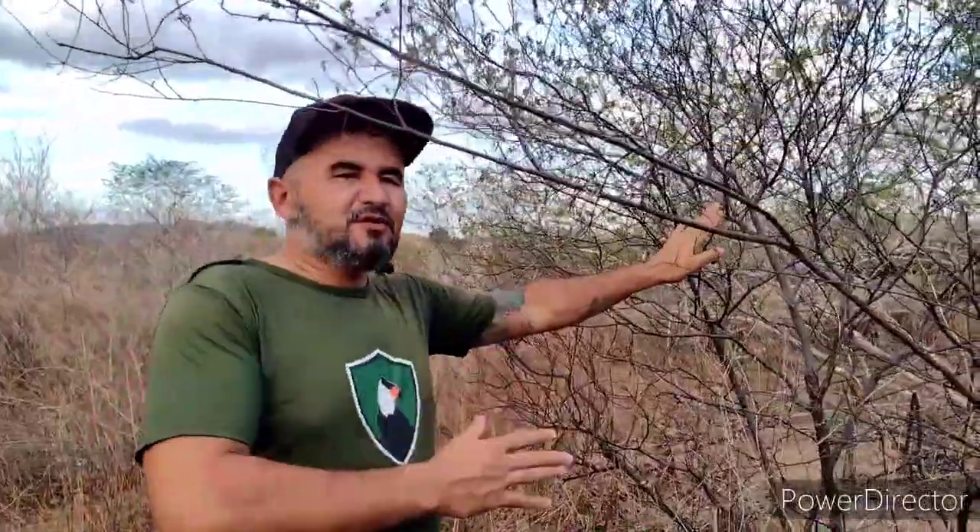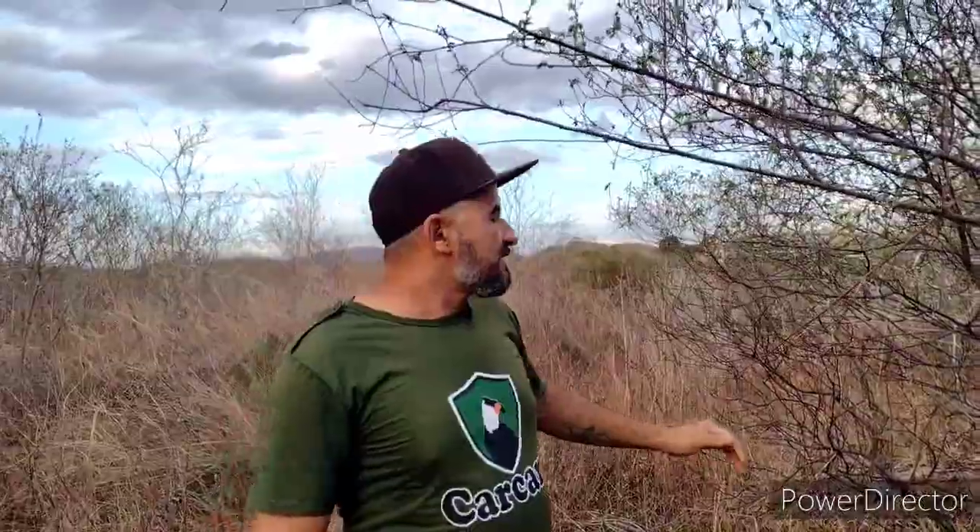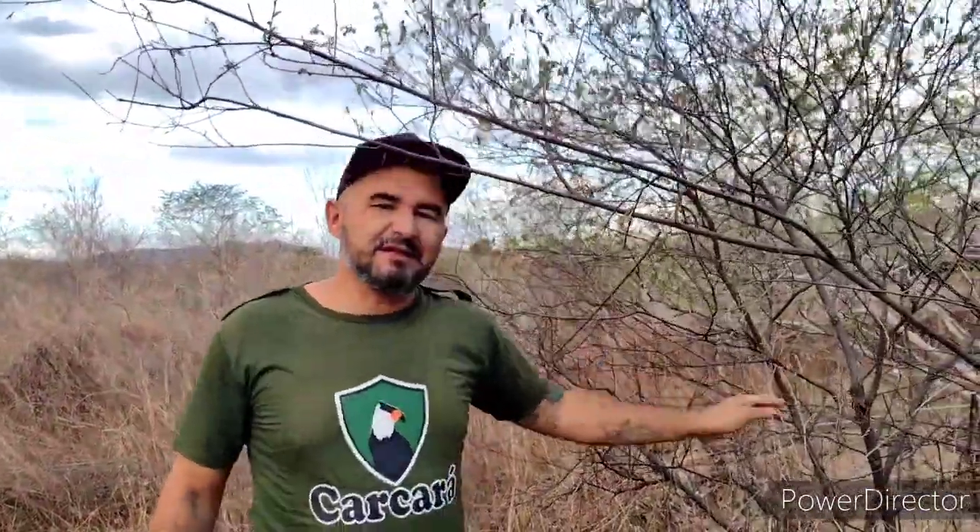Sem contar que ela é ornamental. Na empresa onde eu trabalho tem muito dela, mas é uma variação da espécie, não exatamente essa. Essa aqui a gente encontra na nossa Caatinga — plantas medicinais, plantas que curam.